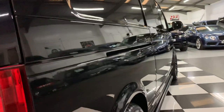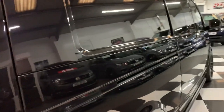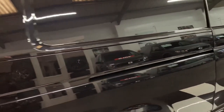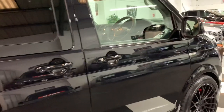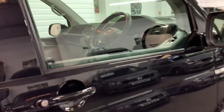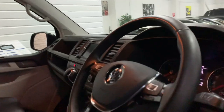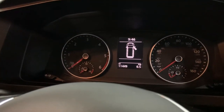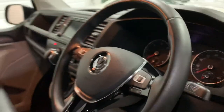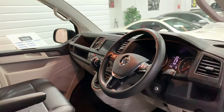Moving around the driver's side - beautifully straight down the side. Again, that deep black pearl paint is absolutely superb. Mileage today is 11,449 miles. This one has Volkswagen warranty until late 2020.